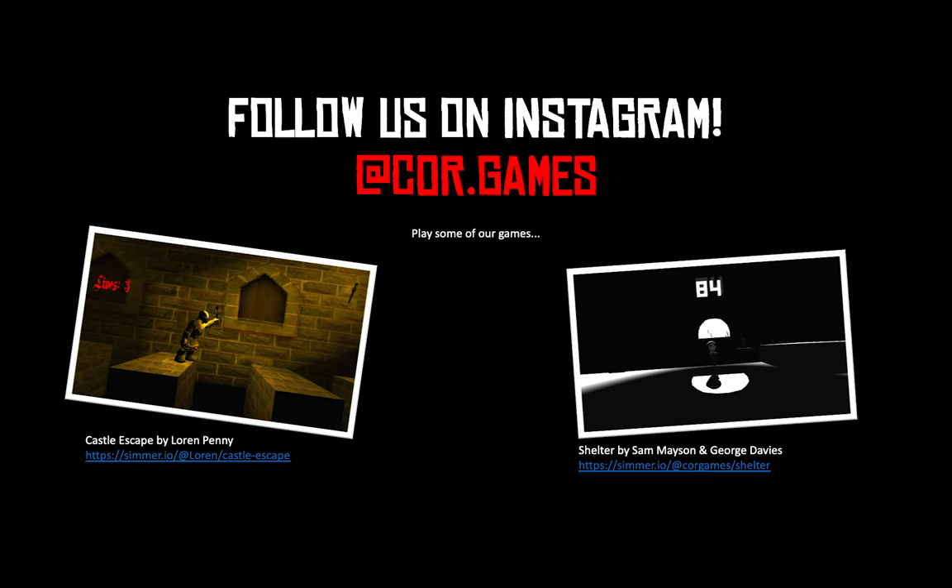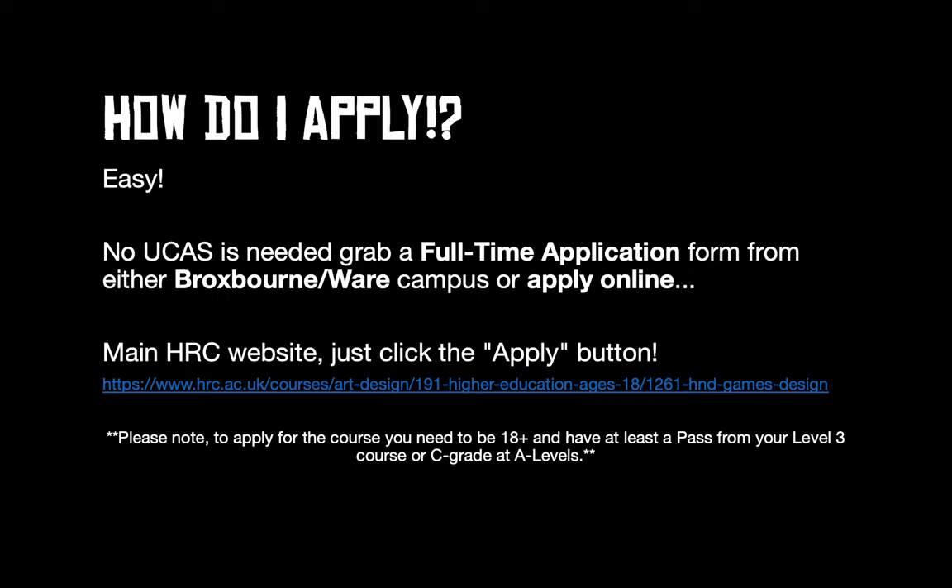If you're really interested in applying, it's very easy — no UCAS needed. Just grab a full-time application form from either Broxbourne or Ware Campus, or apply online. The link is on the slide and below the video for the HND Games Design website — just click the apply button and it takes you through the whole process. Please note you need to be 18 or over and have at least a pass or grade C at Level 3 or A levels. Thank you for listening — I hope you apply for HND Games Design and get to meet me in person!